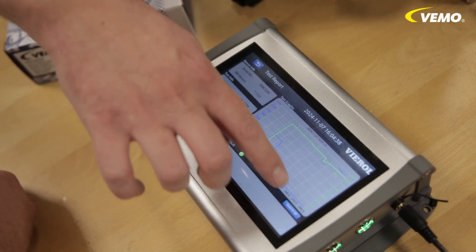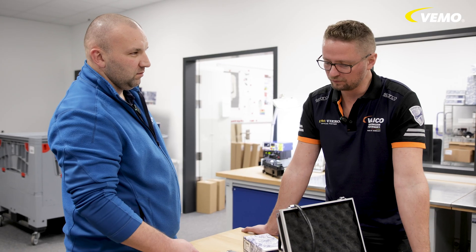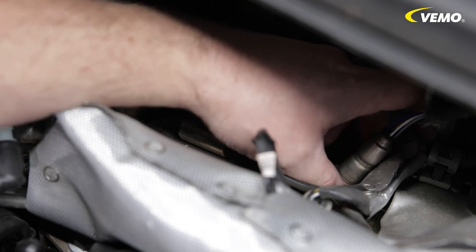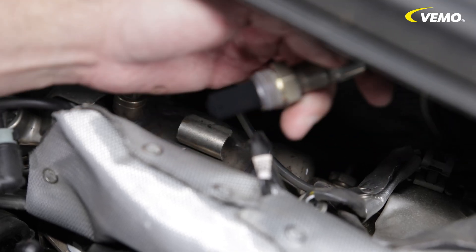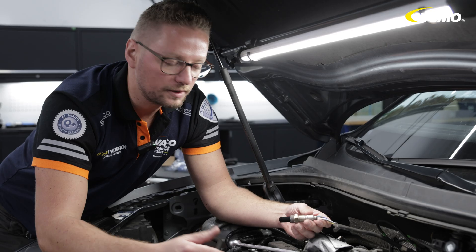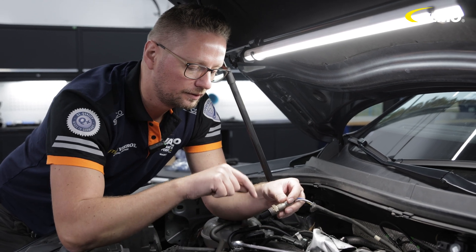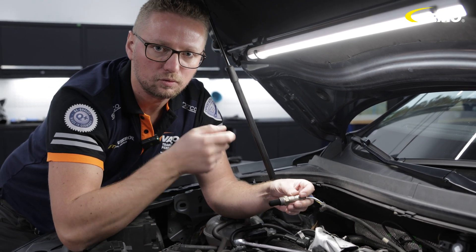Perfect. Then we can now install the new sensor on the vehicle, so back to the workshop. As we are here with the NOx sensor upstream of the diesel particulate filter, we still have a lot of particles that settle in the sensor, which can also lead to failure.